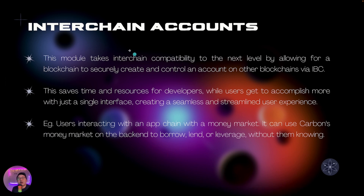The next feature is Interchain Accounts, or IA, which takes interchain compatibility to the next level. It allows a blockchain to securely create and control an account on another blockchain via IBC. If two chains have IA enabled, chain A can create an account on chain B seamlessly. For example, if my assets are on Kuji — say I have USK there — but I want to use Carbon's money market, I can get Carbon to tell Kuji to send USK over, then collateralize it to mint or borrow an asset, all while staying on Carbon's UI without ever leaving the network.